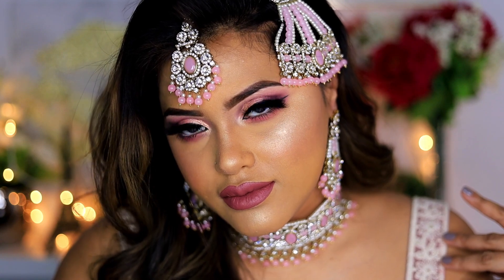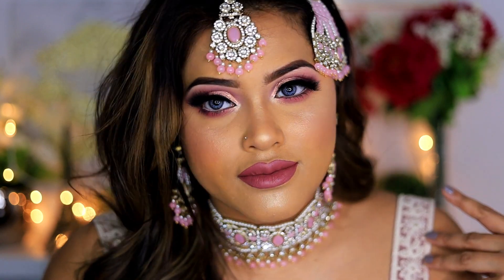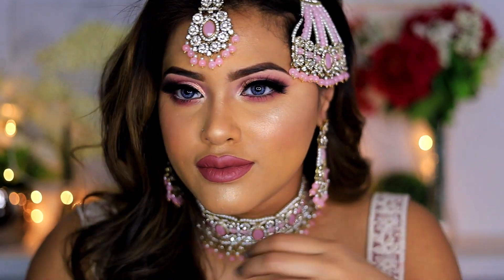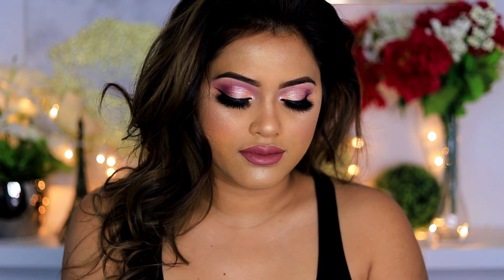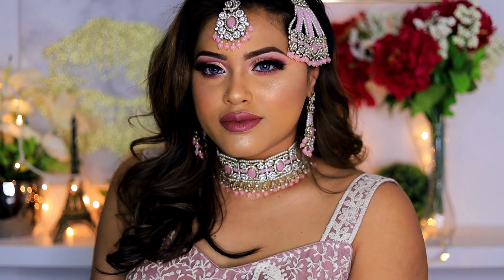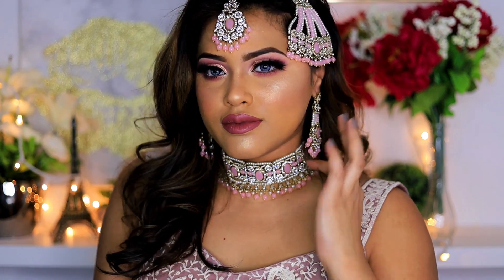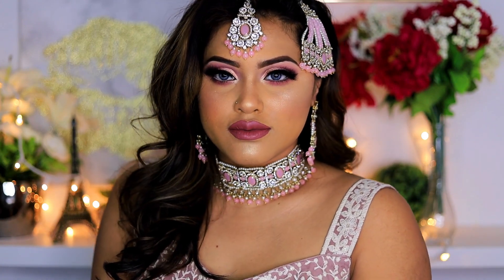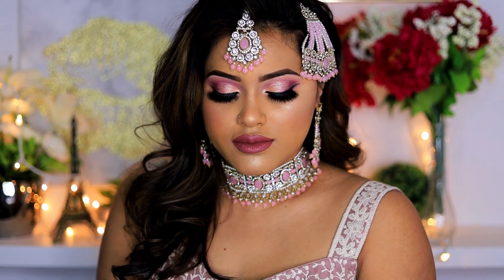Hi my loves, welcome back to my channel. This makeup look is one of my most favorite — I just love the way the entire makeup turned out. I was a little skeptical at first, I didn't know exactly what eye makeup look I would want to do with this outfit and jewelry, but then I chose to go a little bit bold. So here it is: bold pink eye makeup with mommy pink lips.